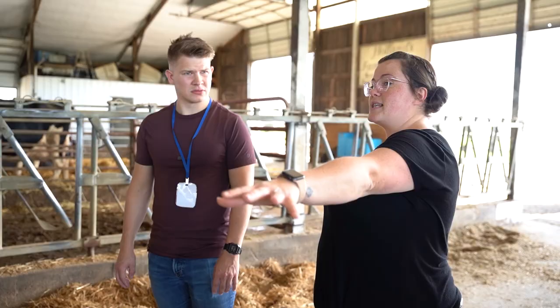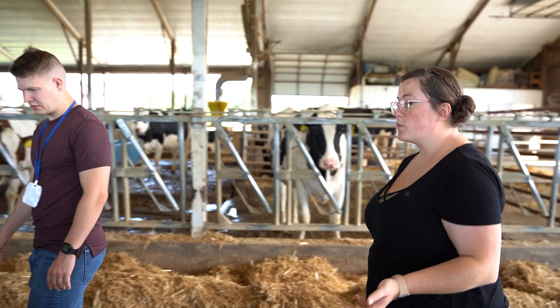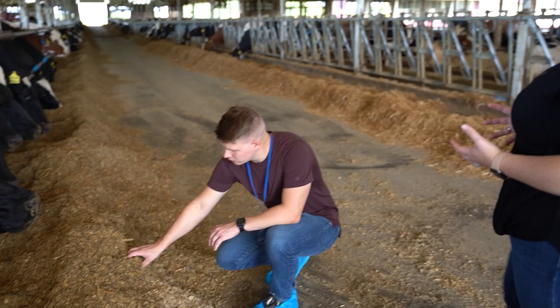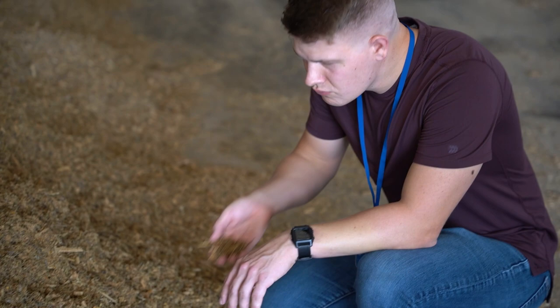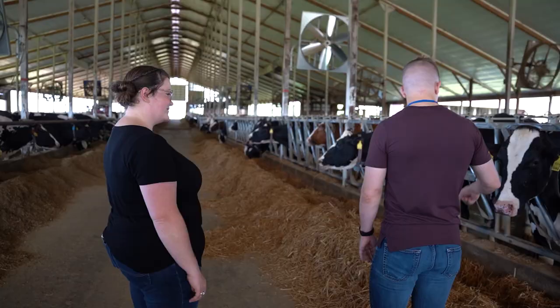This has high protein, high energy feed. It's actually called TMR — a total mix ratio. We have a nutritionist come in once a week to test our feed, test the cows, make sure they're getting enough minerals, vitamins, that kind of thing. It smells delicious. That could almost be a trade secret in itself — just what you feed your cows.